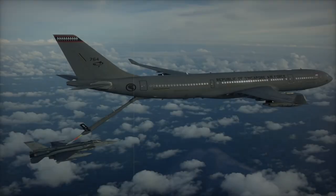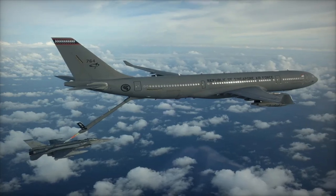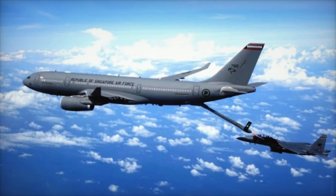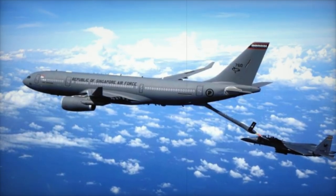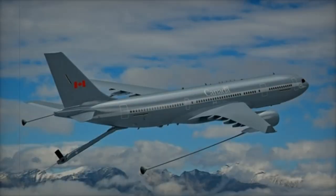Since entering service with the UAE Air Force in 2013, the A330 MRTT has reliably supported the country's military needs. The addition of these new aircraft, along with the ongoing upgrades, enhances the UAE's ability to conduct long-range operations and maintain strategic readiness.